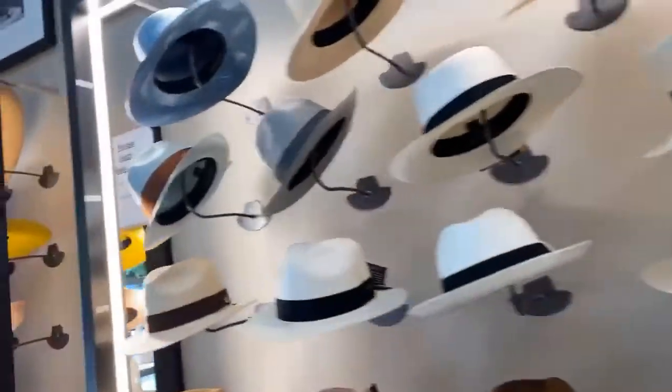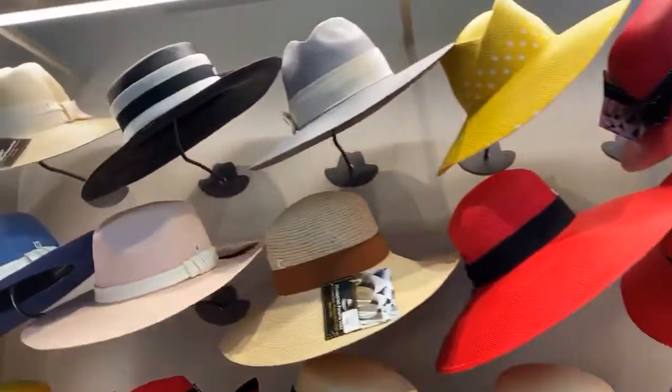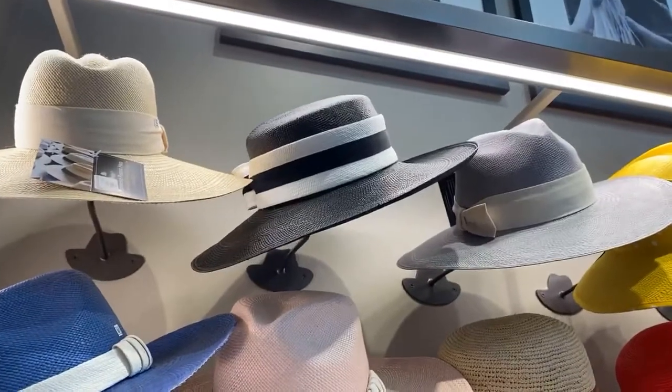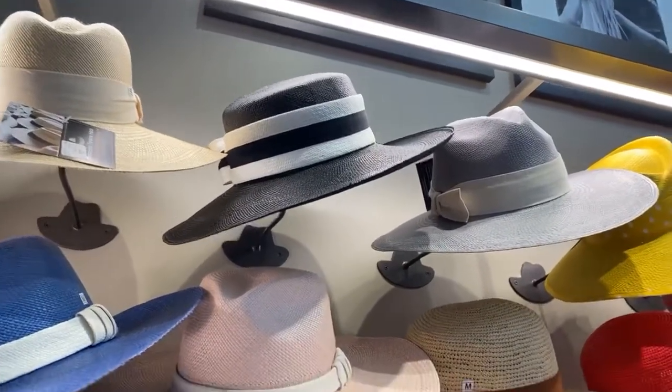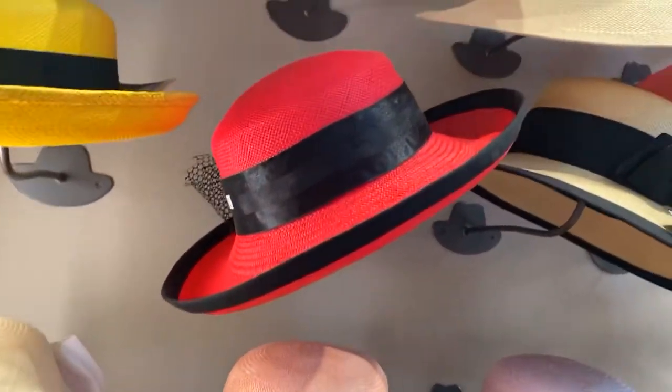So let's take a look at their inventory. We have some ladies' hats here. Ladies, I'm liking that black and cream one for you. Leslie, that is made for you — although, quite frankly, Leslie, I like the red one with the black band for you better.